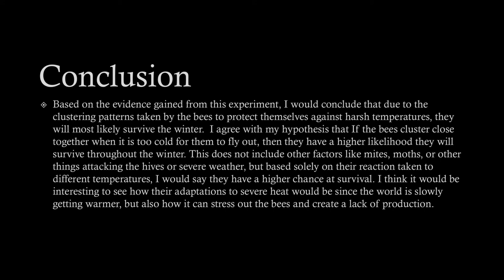Based on the evidence gained from this experiment, I would conclude that due to the clustering patterns taken by the bees to protect themselves against harsh temperatures, they will most likely survive the winter. I agree with my hypothesis that if the bees cluster close together when it is too cold for them to fly out, they have a higher likelihood of surviving throughout the winter. This does not include other factors like mites, moths, or other things that attack the hive or severe weather, but based solely on the reaction to different temperatures, I would say they have a higher chance of survival.